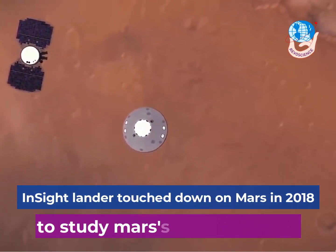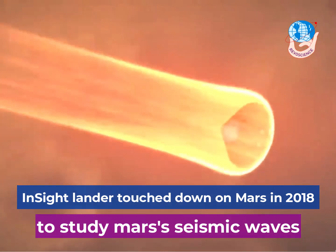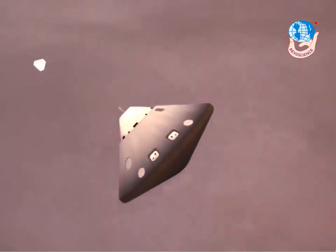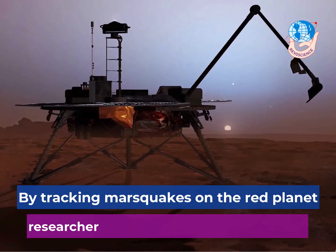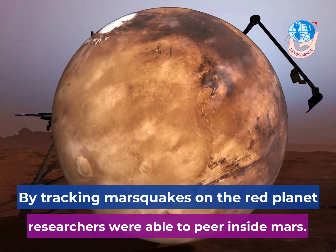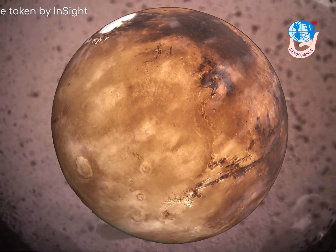NASA's InSight Lander touched down on Mars in 2018, with a hope that the stationary spacecraft would be able to perform a checkup on the red planet's interior. By tracking Marsquakes on the red planet, like the earthquakes we experience on Earth, researchers were able to peer inside and map the interior of another planet beyond Earth.